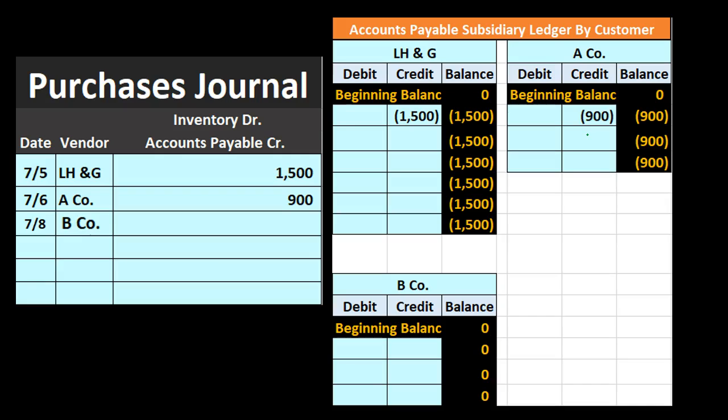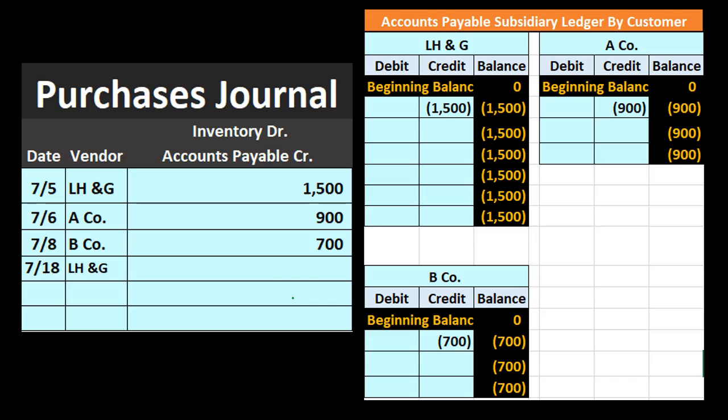Next we have B company — we purchased $700 worth of inventory from B company. That means we debit inventory and credit accounts payable for $700, posting it to the subsidiary ledger for B company; we now owe B company $700. Then once more, LH&G — we purchased another $300, which is again a debit to inventory and credit to accounts payable represented by that $300, posted to the subsidiary ledger. This changes LH&G's balance from $1,500 up by $300 to $1,800.